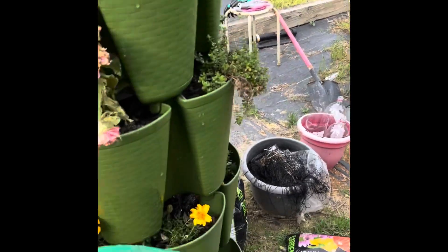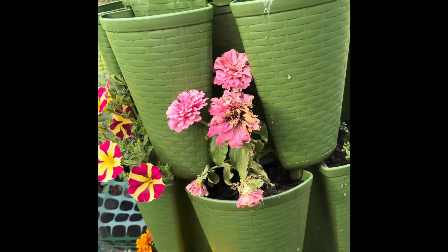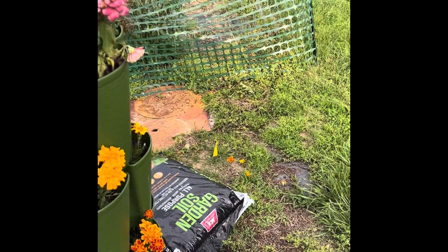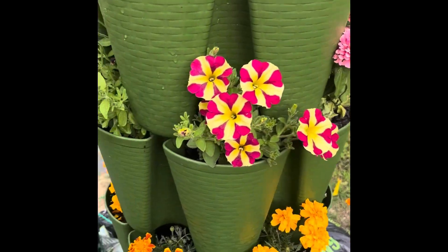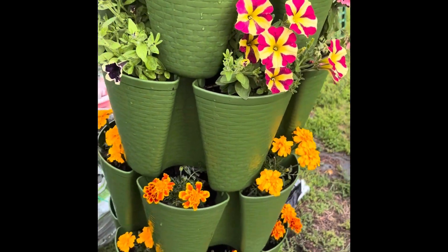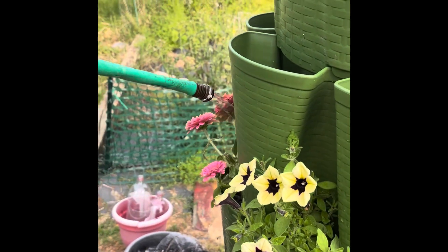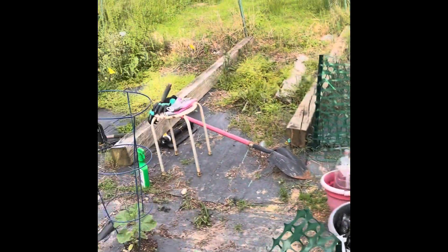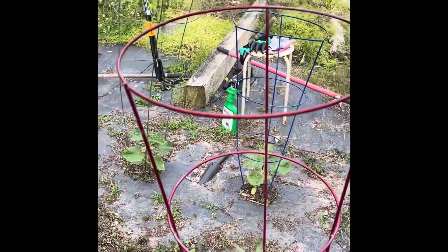Some of these look way too dry. It's the second day with no rain, so that's good. We might get a little bit tomorrow. Tomatoes are still hanging in there.